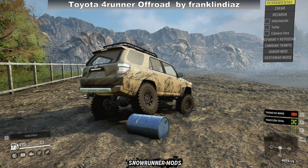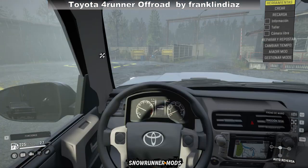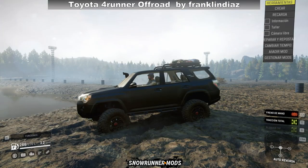Next we have the Toyota 4Runner Offroad by Franklin Diaz. There are no details on this mod. It seems similar to the SUV released by TNB Froggy just last week, except it doesn't have the interior modeled. And by looking at the comments there seem to be add-on and collision issues, so I'd say this one is still a work in progress.